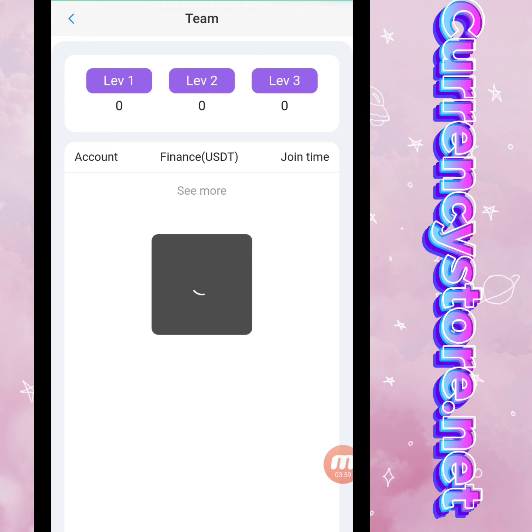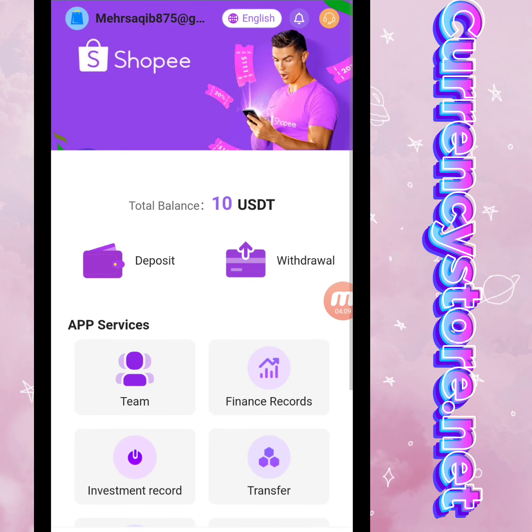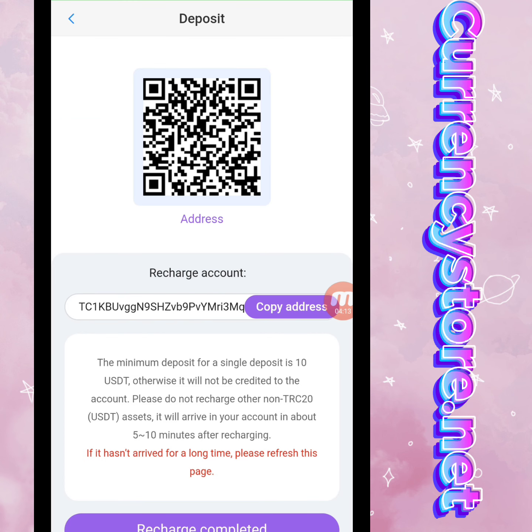and modify security password. Now I will show you the Team section — there are levels one, two, and three. When a friend registers using my invitation link, we build a team in the same way. Now I will tell you how to deposit in this website.